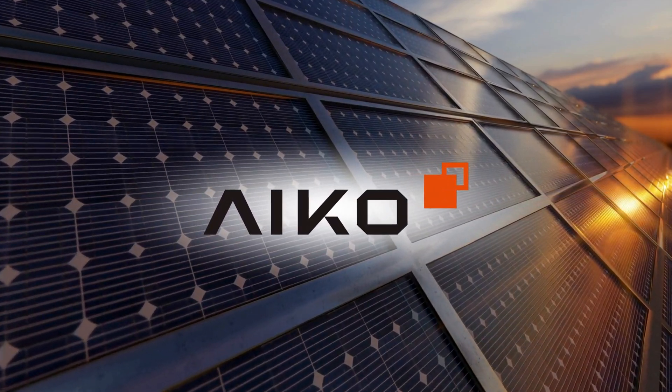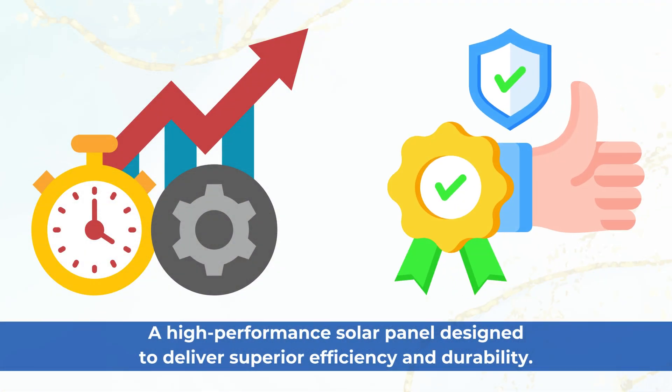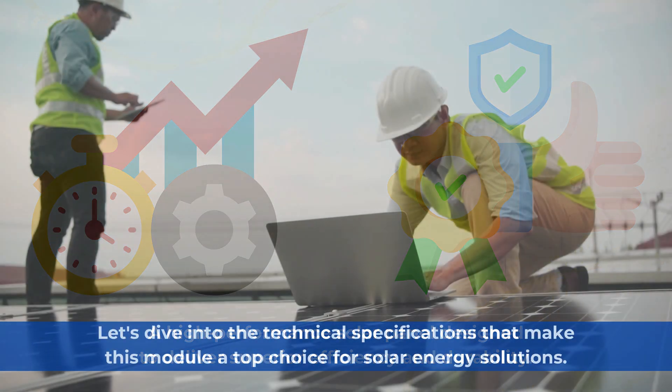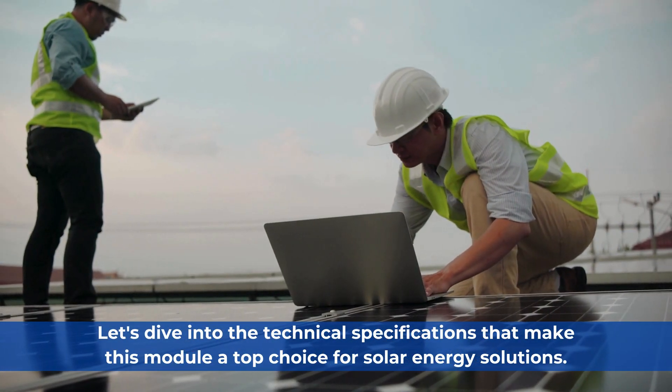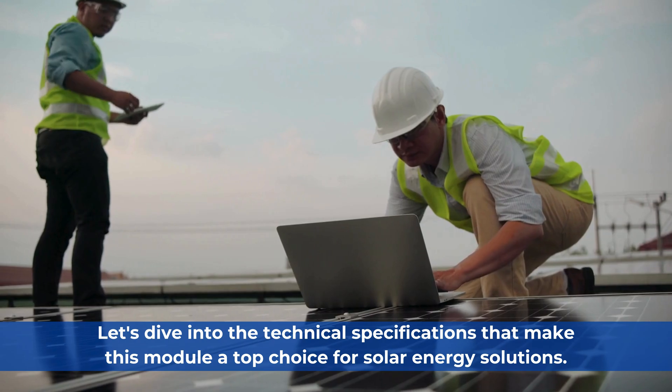Welcome. Today introducing the IKO Neostar 2S Monoglass Module, a high-performance solar panel designed to deliver superior efficiency and durability. Let's dive into the technical specifications that make this module a top choice for solar energy solutions.